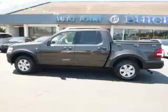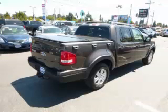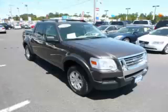This is a 2007 Ford Explorer Sport Track XLT. This Ford has just 65,000 miles and a 4.6-liter V8 engine with single overhead cam.